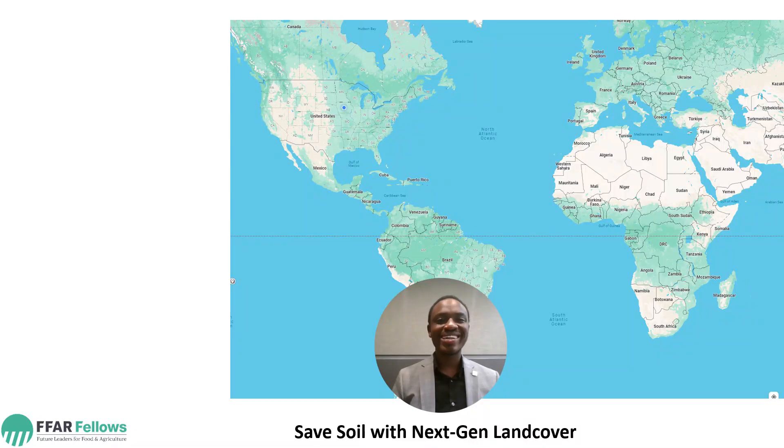My name is Oluwatu Yoloye. I'm a PhD candidate in Agricultural and Biosystems Engineering at Iowa State Science and Technology. I'm a Corinne Fah Fellow.